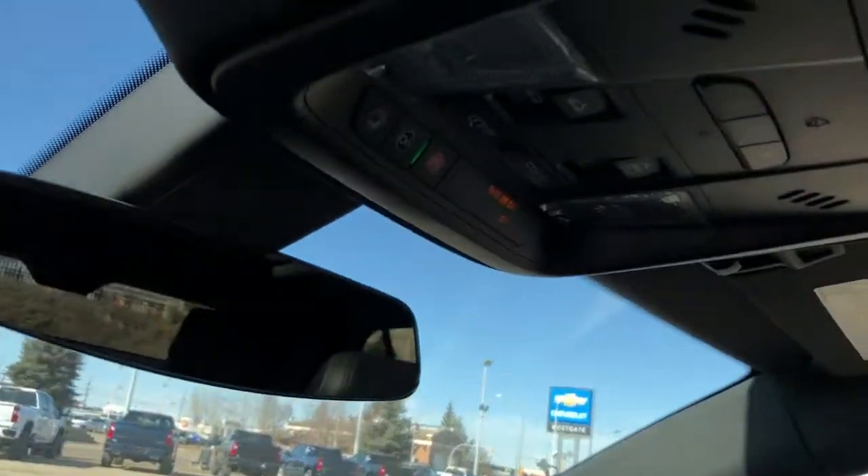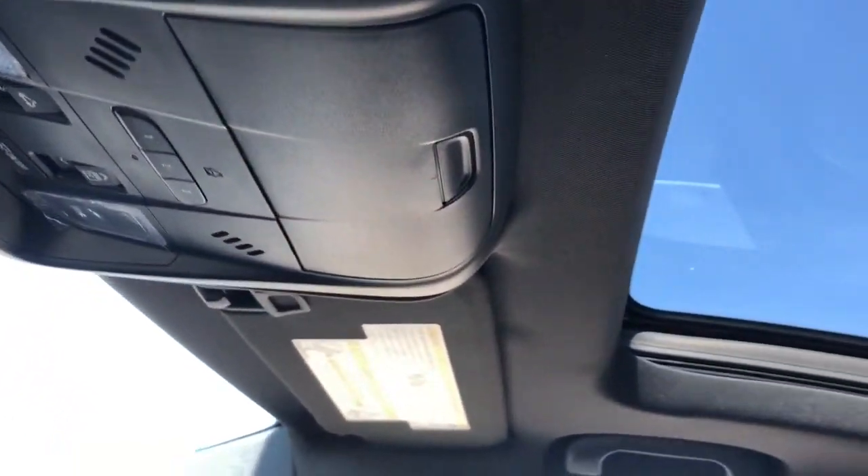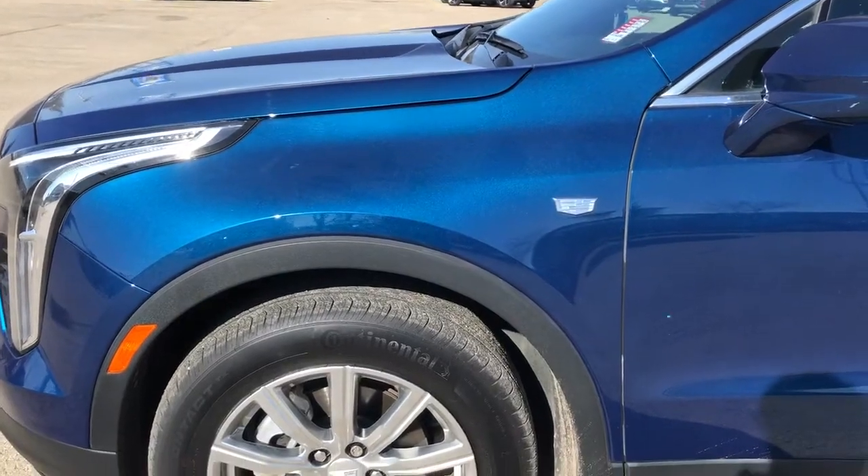Above the rear view mirror we have OnStar controls, reading lights, three garage door openers, as well as a sunglass holder, full black headliner, and panoramic sunroof above.